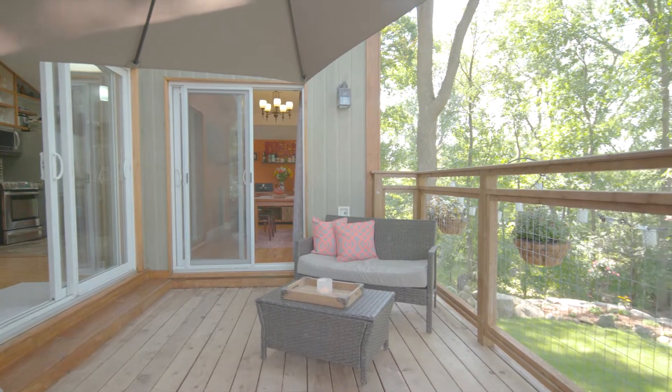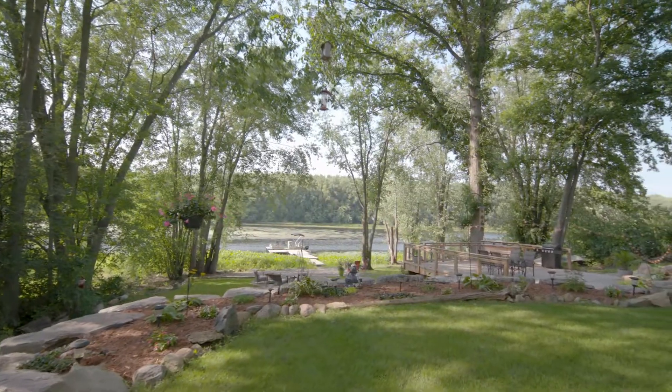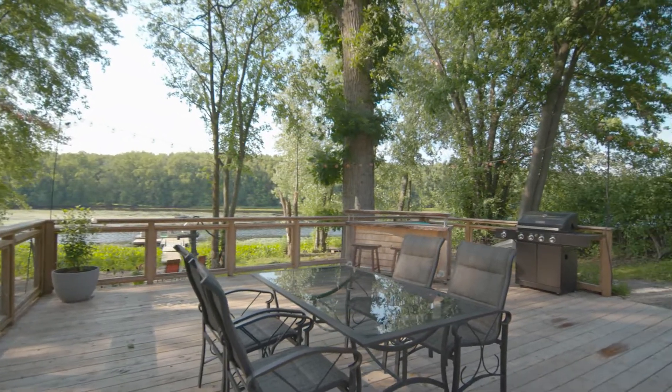This charming home sits on a lovely lot that slopes gently down to the riverfront. Follow neat landscaping down to the lower deck to enjoy water views and the canopy of the trees.